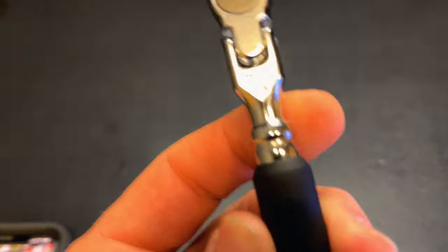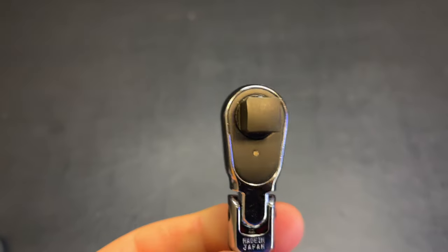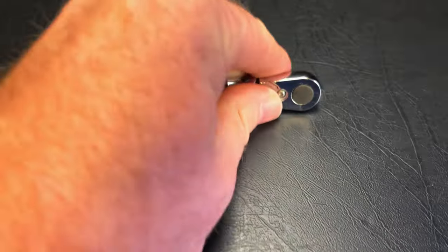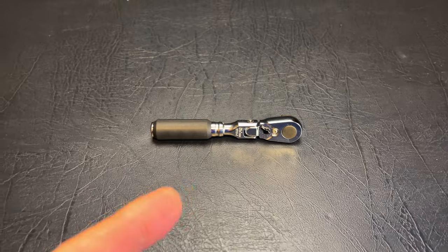Today is the day we give away the Koken 2726Z slash 3/8 — it's the quarter inch body, 3/8 head that I promised when we did the video back from Mobile Tool Network when we went to their warehouse.